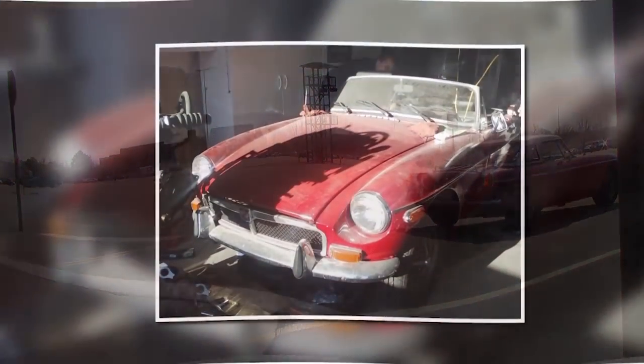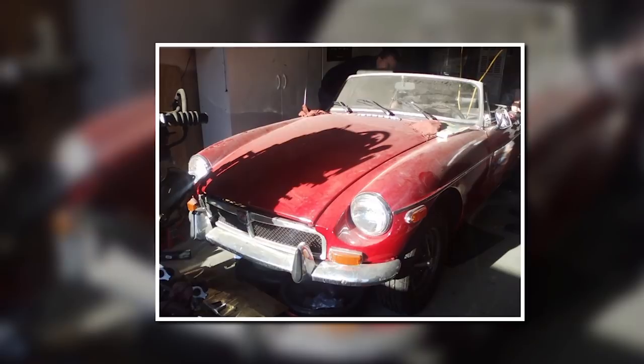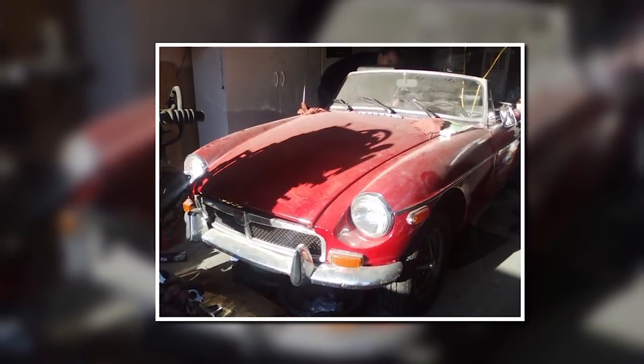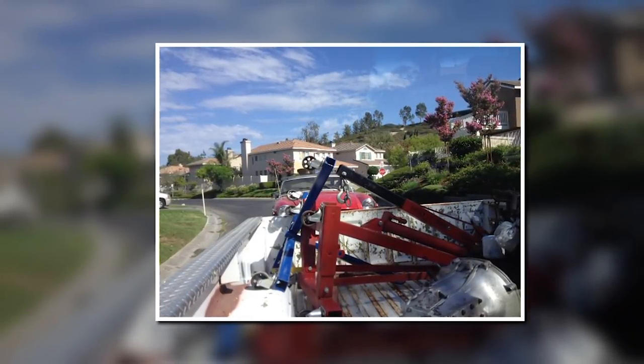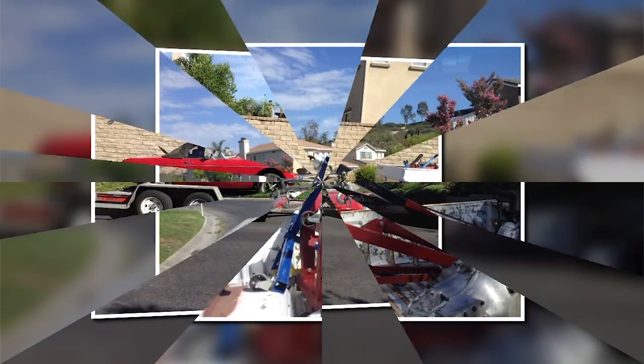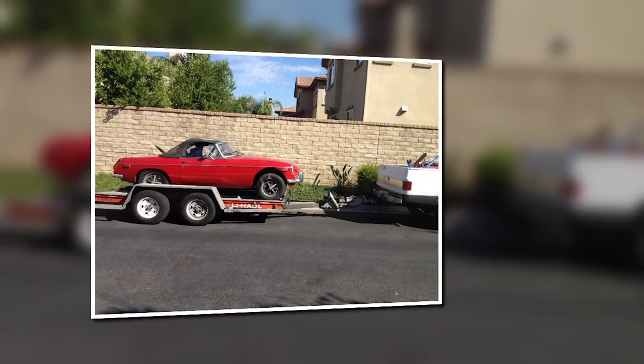I like to say that I bought the car in boxes, mostly because it came with the engine and transmission removed from the car. My music instructor had rebuilt the factory 4-speed transmission and removed the engine to replace the rear main oil seal, but could not find the time to finish the project — hence why he sold it to me.